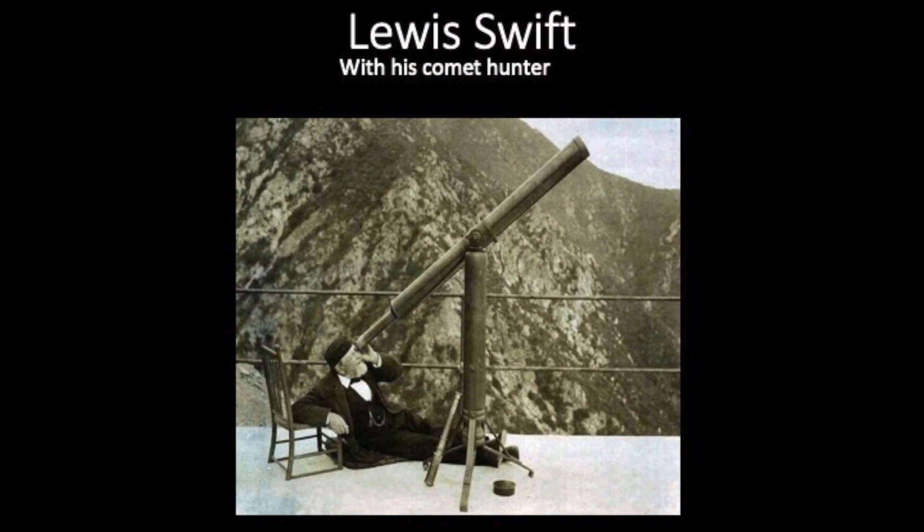That's Professor Swift with his comet sweeper. Look how he cut the legs off that chair — there's a lean to it. And I don't know what he does with that little spotting scope there, leaning up against the telescope. But this telescope is lost — nobody knows what happened to it.